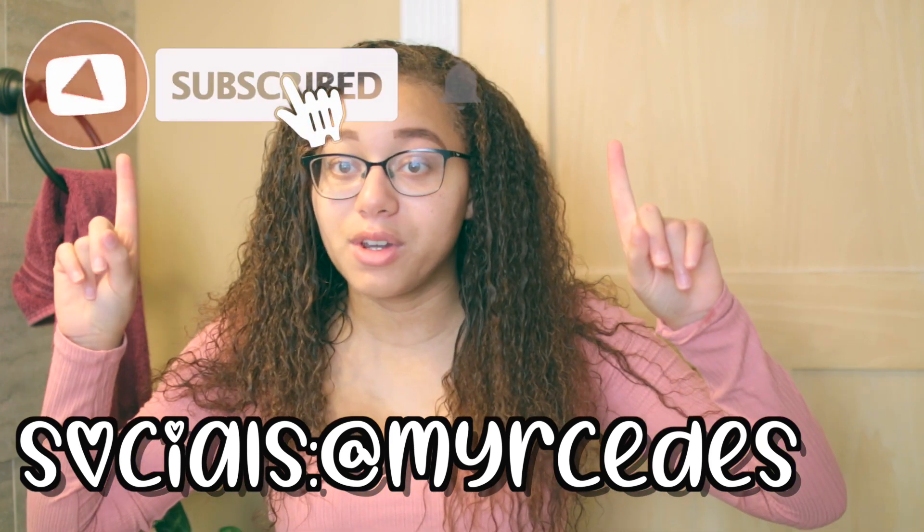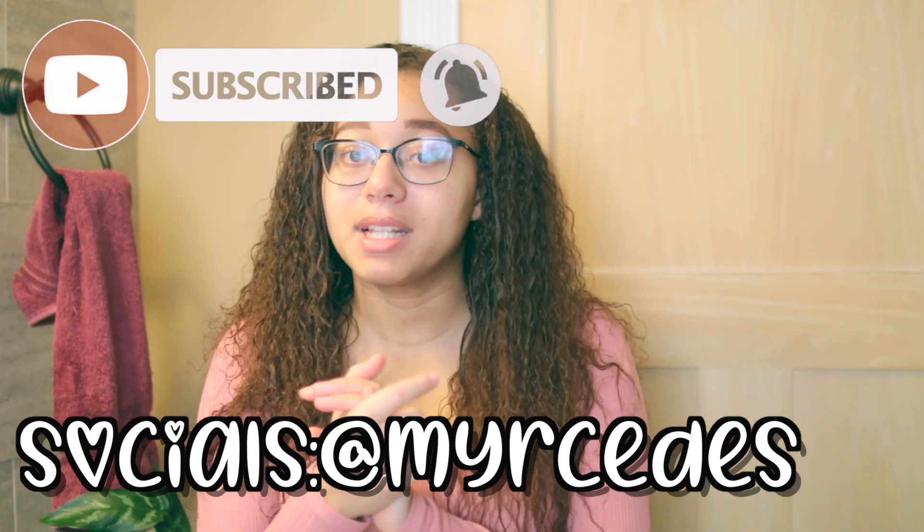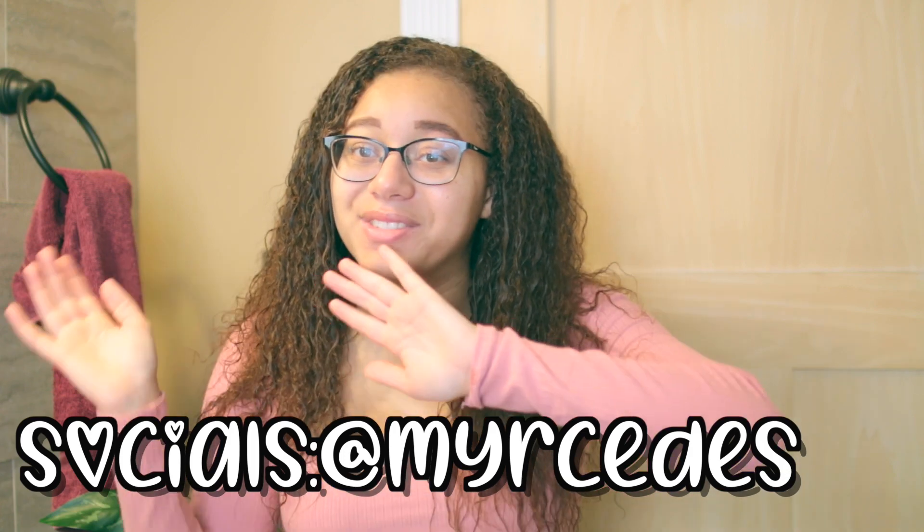If you guys do like this video, feel free to give it a thumbs up. If you are new to my channel, feel free to subscribe. But without further ado, let's go ahead and get on to this video.